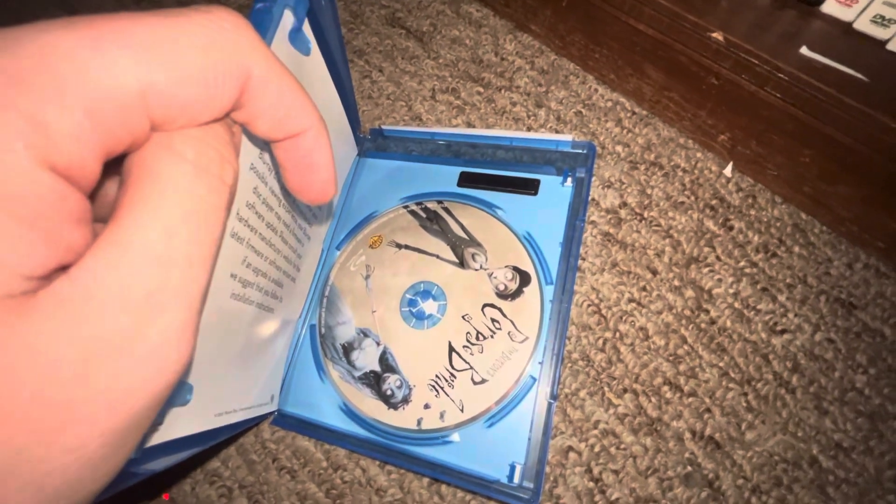Up next I got Corpse Bride — also done an unboxing on this. Front, spine, back. There's the DVD.